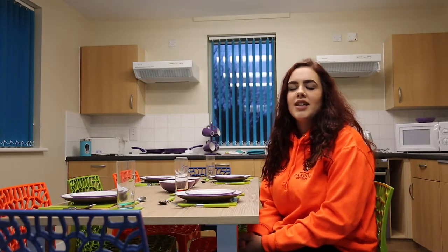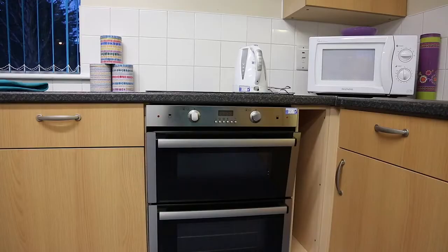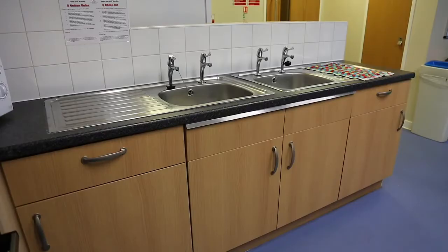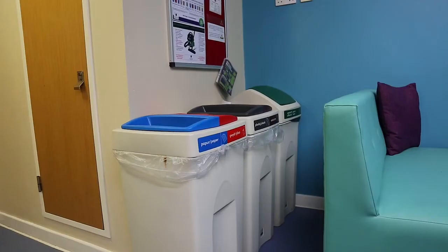This is a standard kitchen in Fredoid village. It's shared between 8 people. In here you get a comfortable seating area, table and chairs, a microwave, a toaster, an oven and a hob. You also get an ironing board, fridge and freezer, and recycling bins as well as a general waste bin.